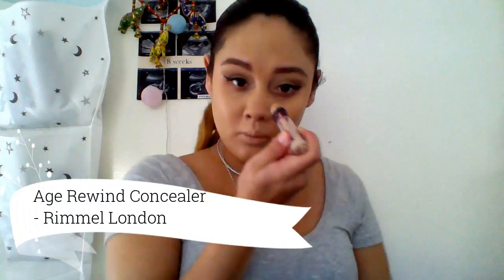I'm using the Rimmel Age Rewind Concealer to brighten up my under eyes. I also use this to highlight - dotting it onto the highest parts of my face. I also like to put it underneath where my contour is going to go.